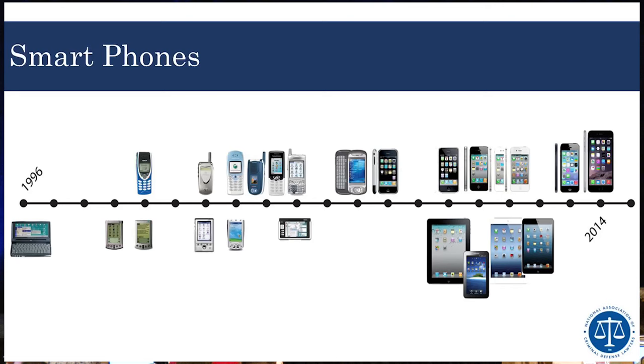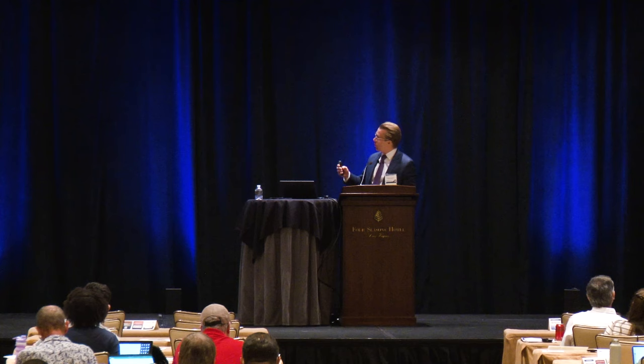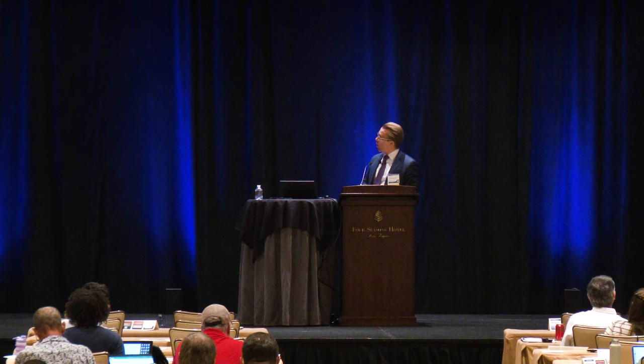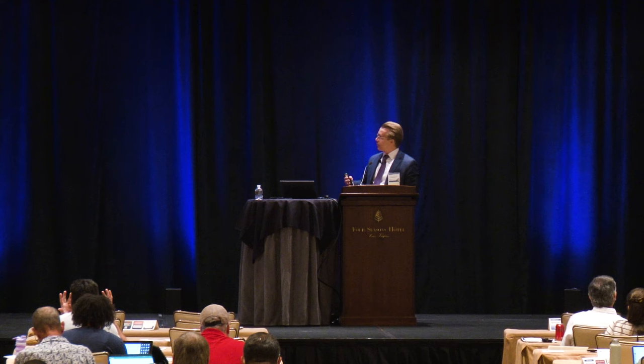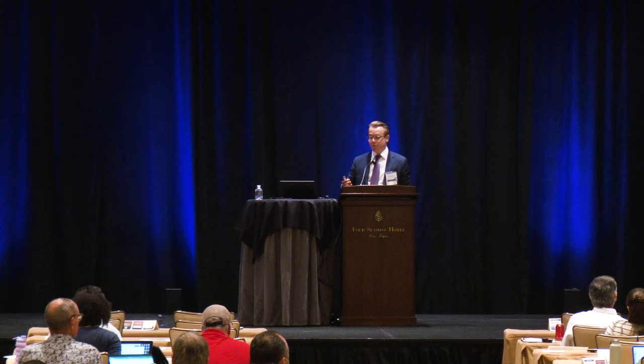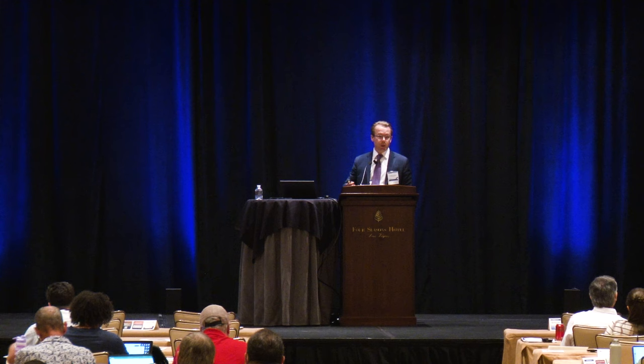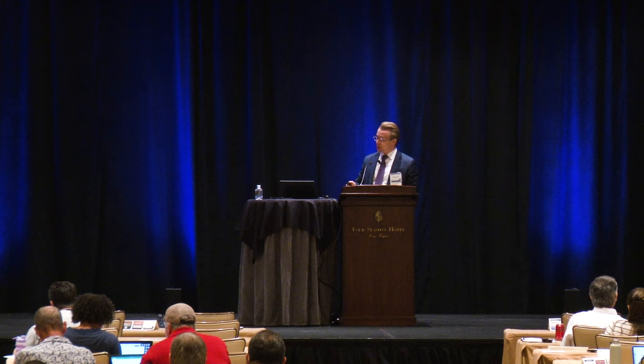Nowadays smartphones are very much like our computers. In terms of functionality, if you get into somebody's cell phone you're able to see their entire lives — which is true with our clients. In the last two trials I've had, including the Corey Morgan trial, the data pulled off our client's cell phone became some of the most damning evidence. The ability of law enforcement to get into your client's smartphone can be the difference between an acquittal and a conviction.